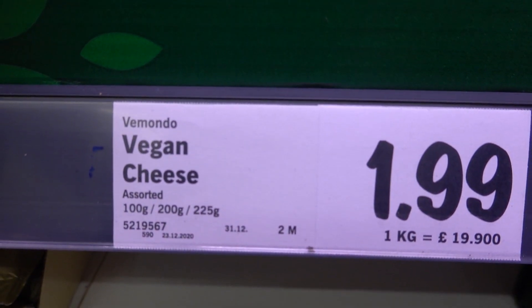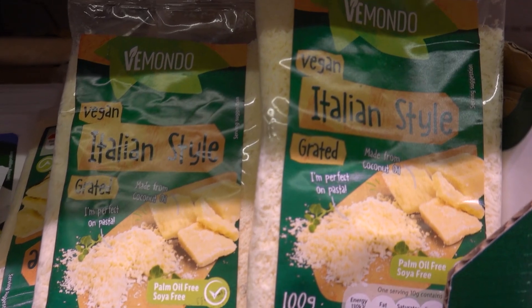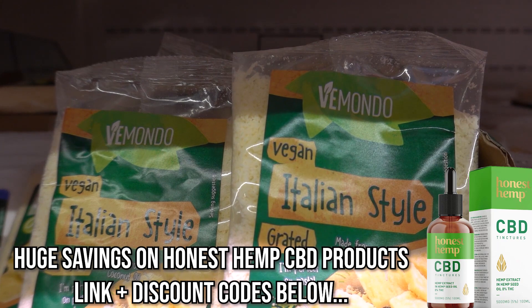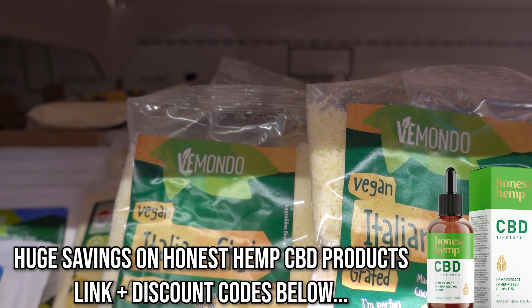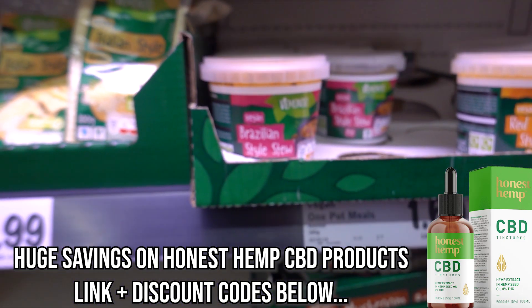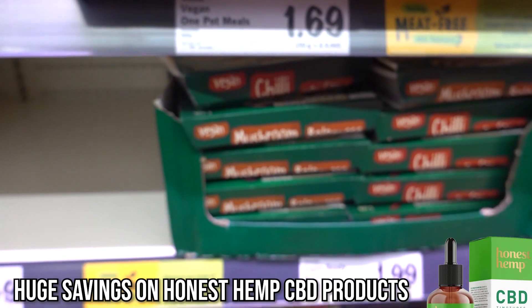Did you show the cheese? It says vegan on it - vegan cheese! So this is grated Italian style and Greek style. I think that might be their own range. That is very, very cool.